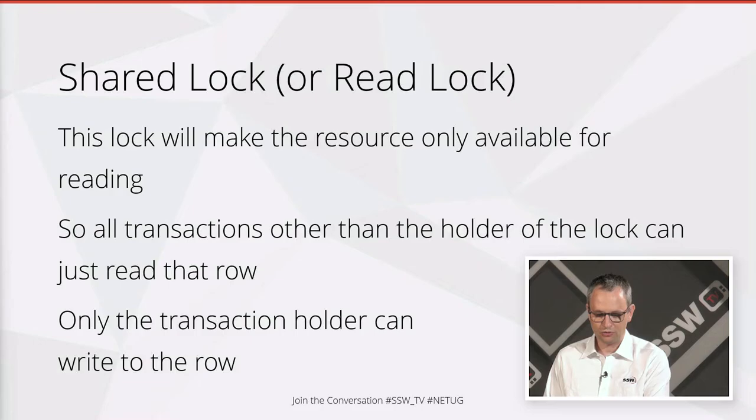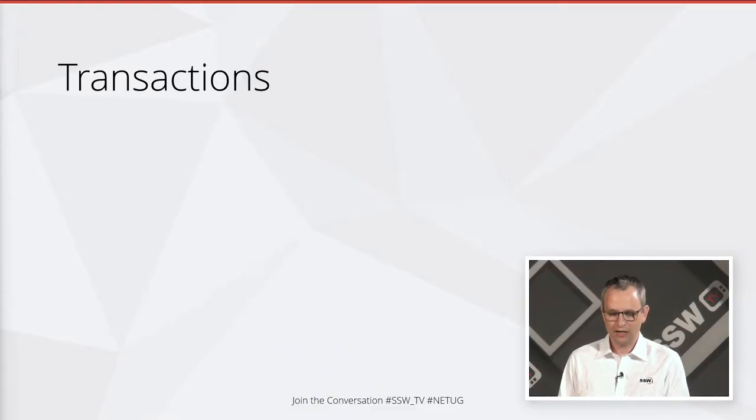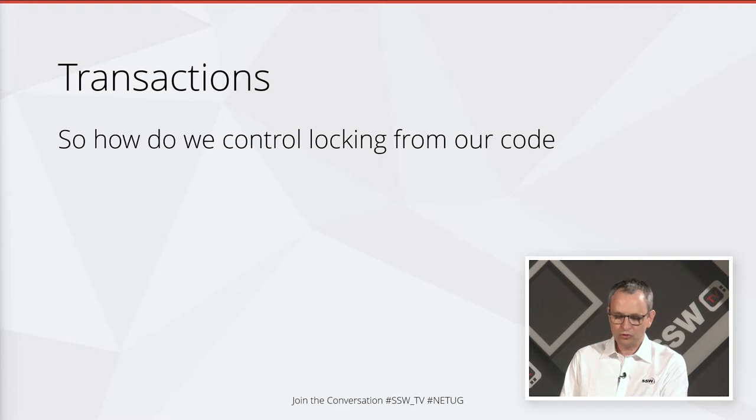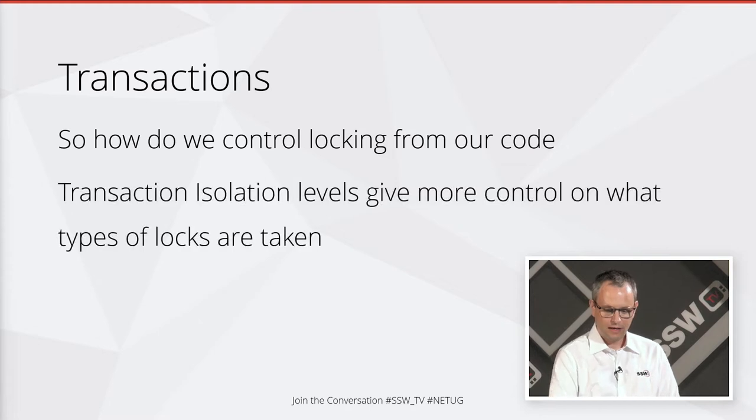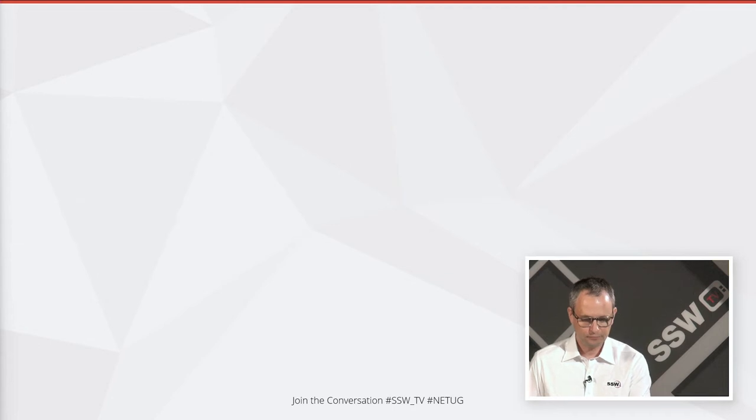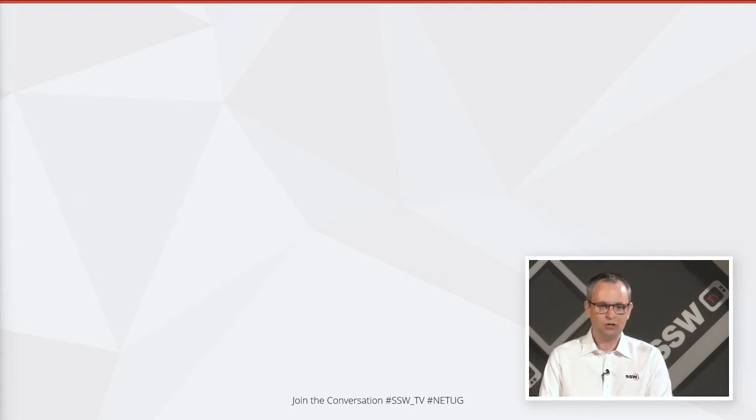Only the transaction holder can write to that row — no one else can touch it. Transactions are really controlling the length of time these locks are held; that's the primary thing they're actually doing. Transaction isolation levels give us even more control on what types of locks are taken by our code. There are four main types of transaction isolation.